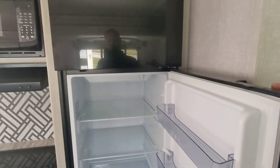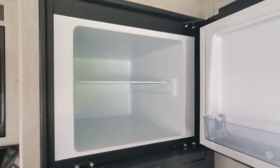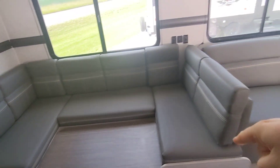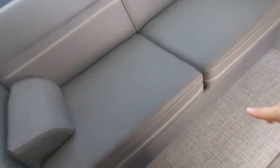There's a big Furrion fridge — I think it's 10 cubic feet, with a big freezer section. The big U-shaped booth, the long one, and a jackknife couch. Zinger does something to make storage easier — they put a handle so you can get down under there.